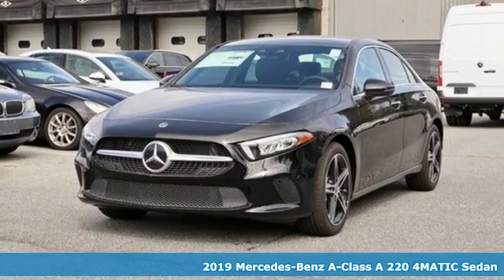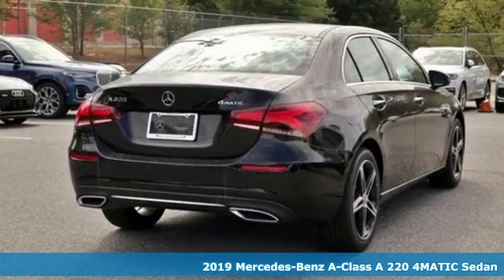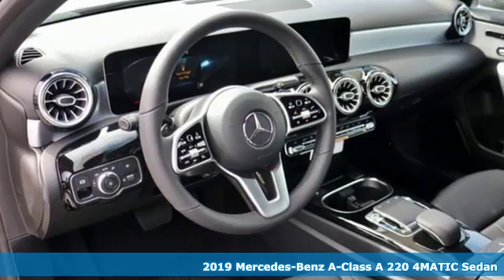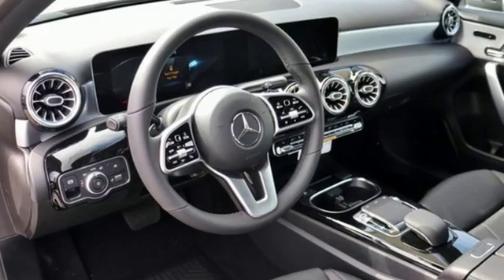Here's a new 2019 Mercedes-Benz A-Class. Mercedes-Benz keeps setting the standard and driving forward. It comes with the features you need and, better yet, want.